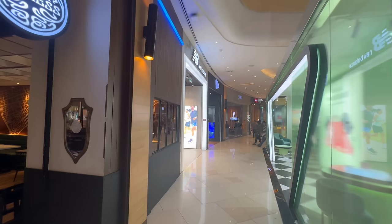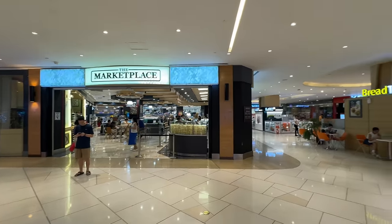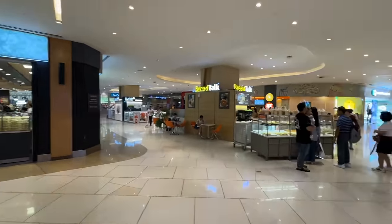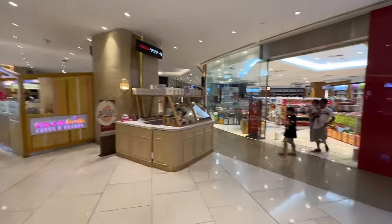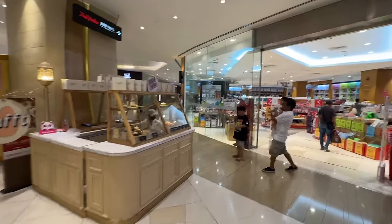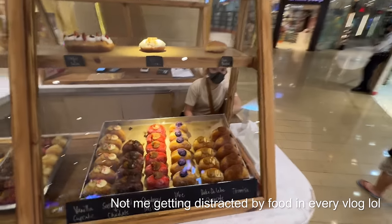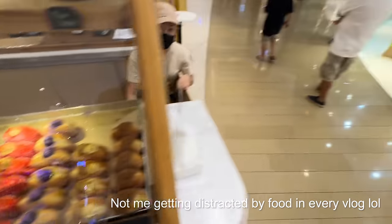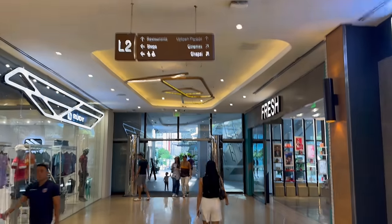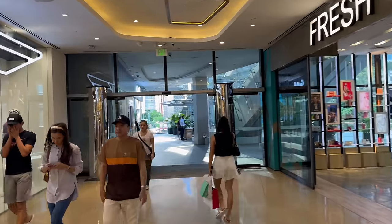Oh my gosh, I did not know they had a Pizza Express in Asia — I feel like that was such a British thing. They've got New Balance, all the different stores. On the bottom floor there's like a marketplace, and a Watson's. Why is Watson's always on the food court floor?